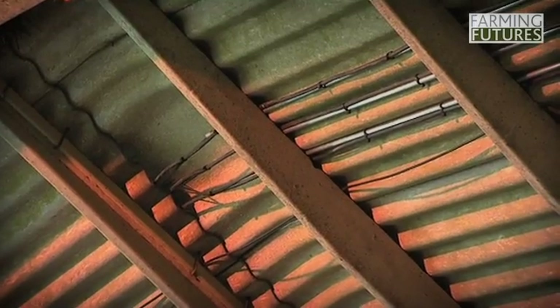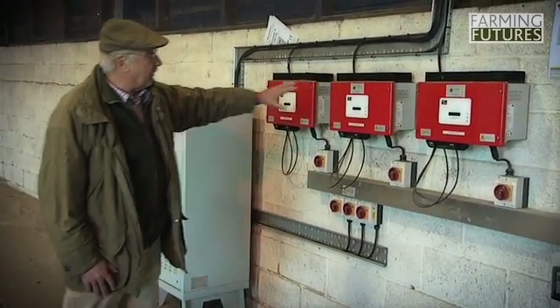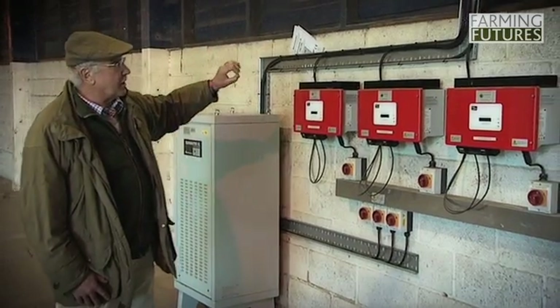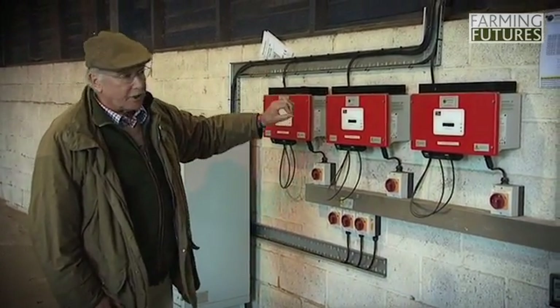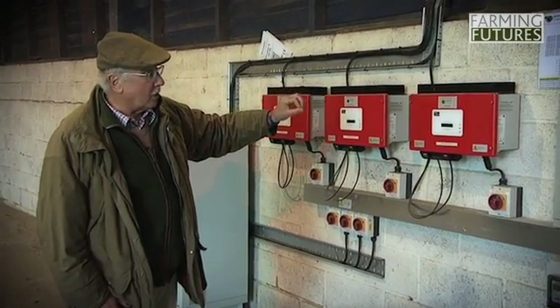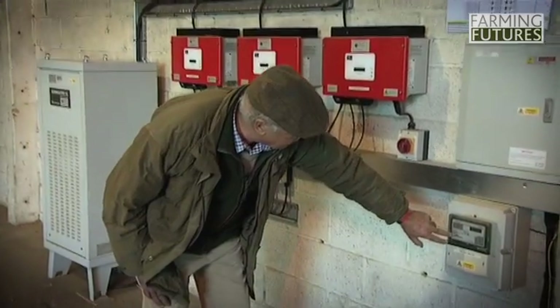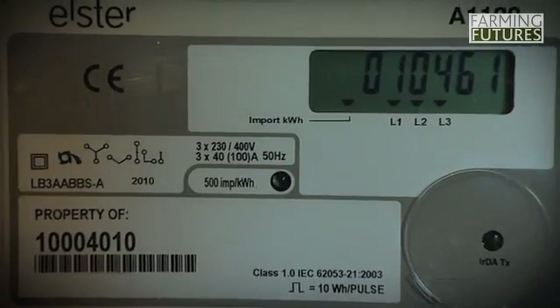The panels generating the electricity are on the roof above us and from there the current comes down these cables to the inverters. There are six inverters in total — three red ones and a further three in there. The electricity is inverted from direct current to alternating current fit for the grid, i.e. 220 to 240 volts. It comes through this generation meter and you can tell if the generation meter is working by the flashing red impulse there.